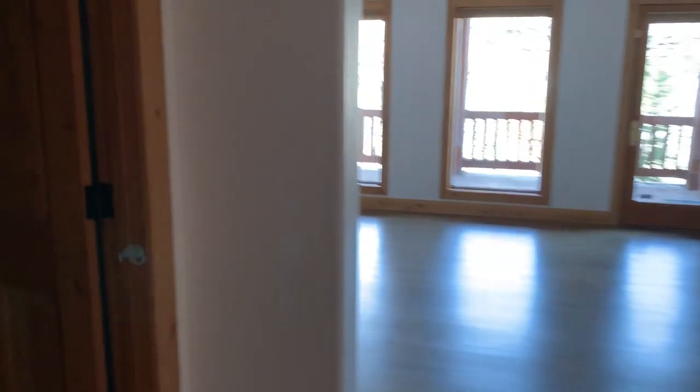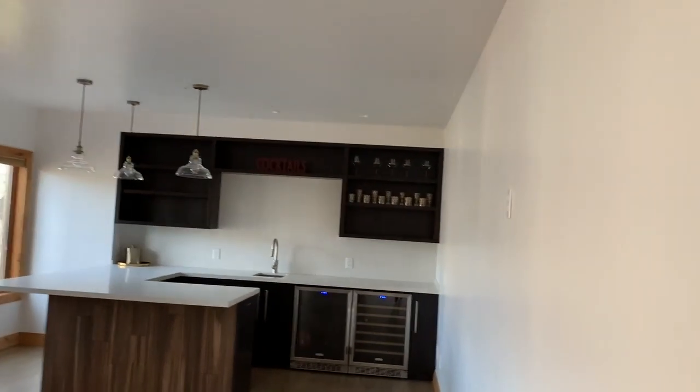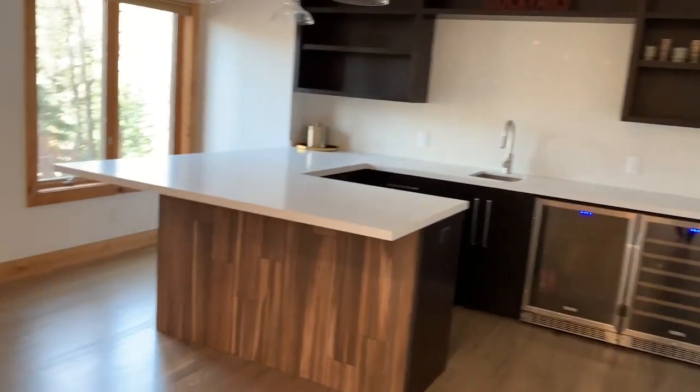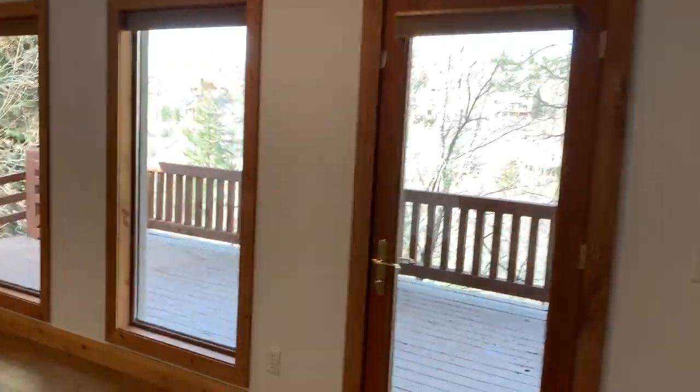Storage is so important. And a full bath — beautiful, updated, looks great. And then you have a lower level family room that you said would be a big bonus for your extended family to come and visit. This walks out to that awesome backyard.